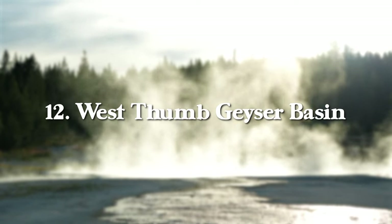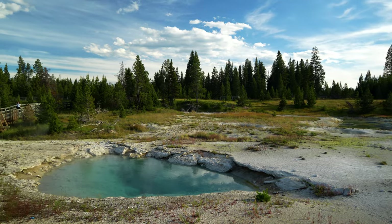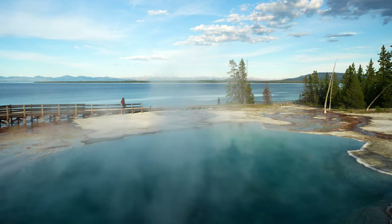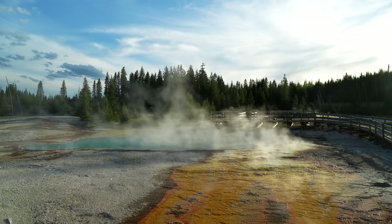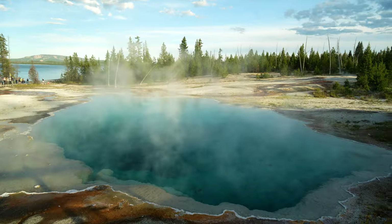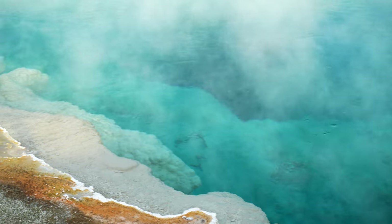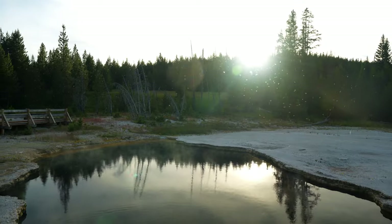At number 12, we have West Thumb Geyser Basin, just above the western side of Yellowstone Lake. In my opinion, this is my favorite vantage point to see Yellowstone Lake because the geysers are just a few feet from the lake, making it look like a natural geothermal infinity pool. The walkway is one mile round trip with about 50 feet of elevation gain. A few highlights to see here are Black Pool, Abyss Pool, Thumb Paint Pots, and Thumb Geyser.